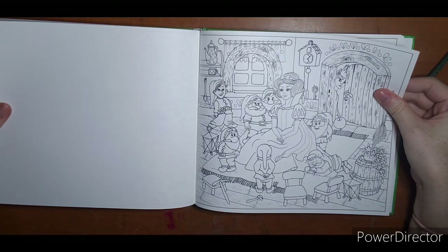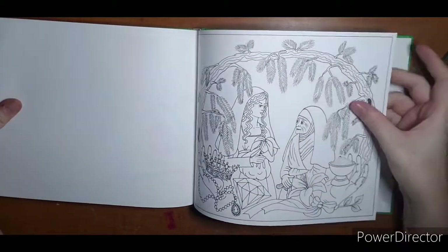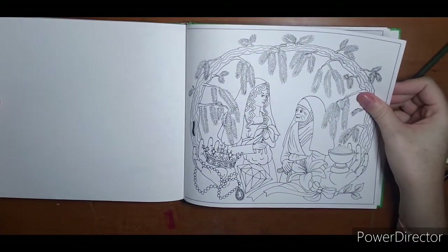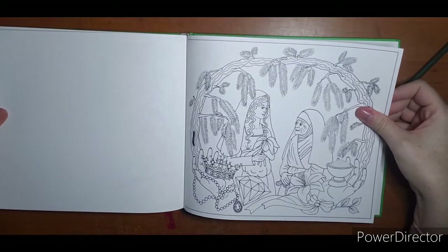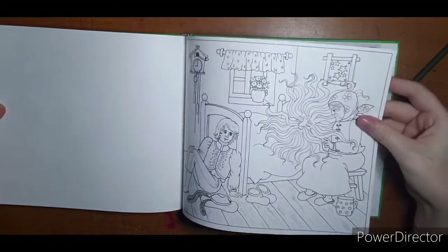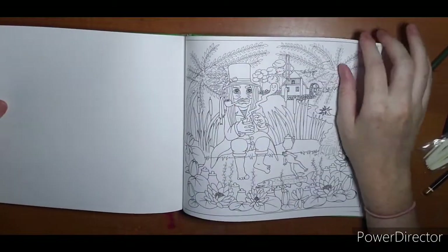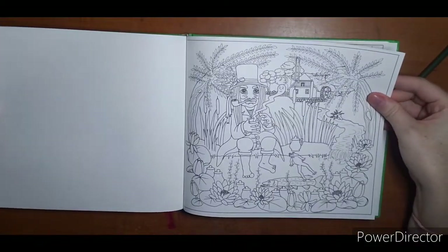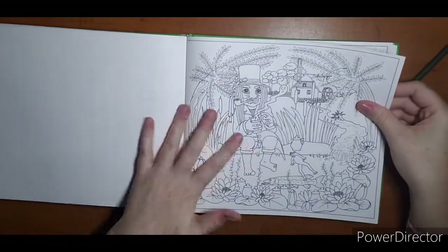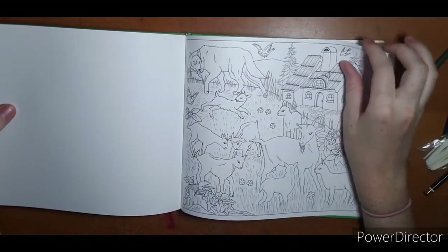Snow White and the seven dwarfs — I only see six at first, oh, seven, right in front of me. Some of these I might have to look up — I am not quite familiar with all these fairy tales, but they look like they would have very interesting stories behind them.